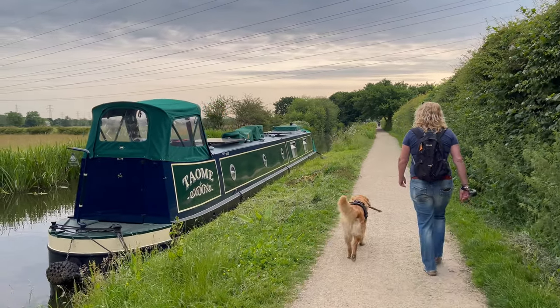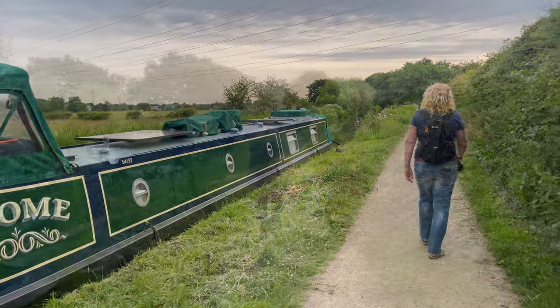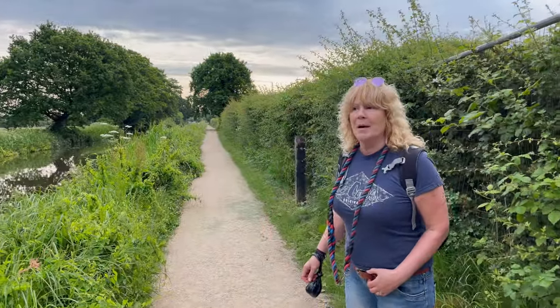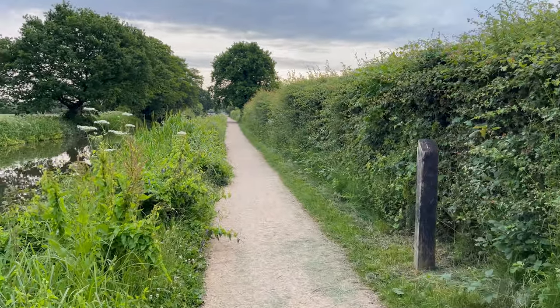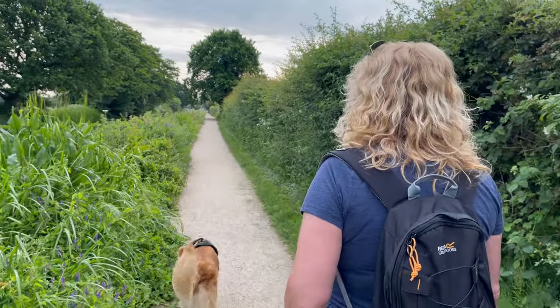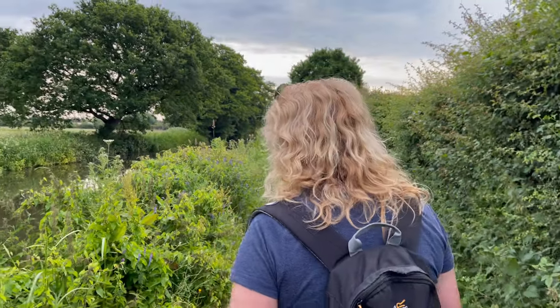This boat on the left - hope the camera picks it up - is a lovely narrowboat, very nice paintwork. The walk takes us down to Stenson, takes about an hour. We go nice and slow, have a couple of stops for Kenneth. There's a lovely cafe next to the lock, and there's also a nice pub called the Bubble Inn, where we've had a nice Greek meal.